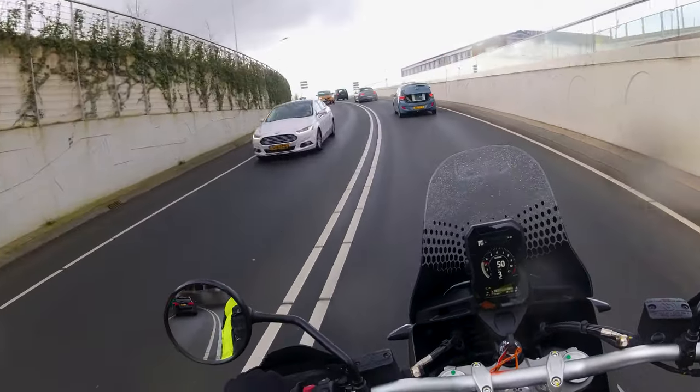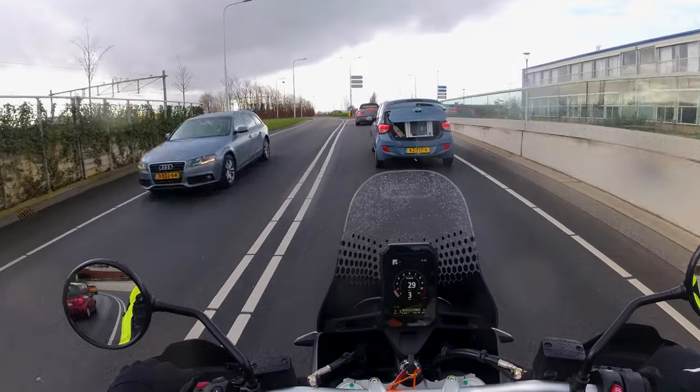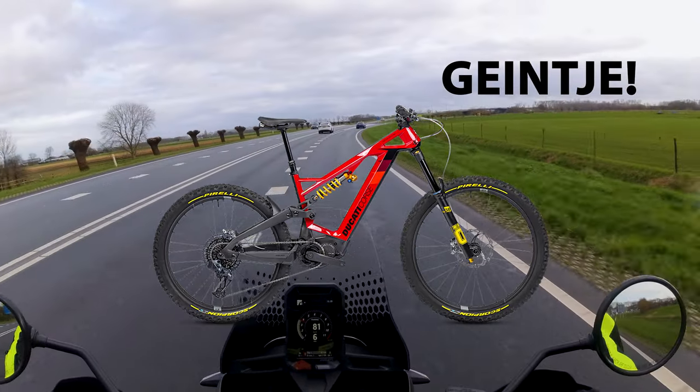Verder valt meteen op dat het motorgeluid van deze Ducati enorm rauw en aanwezig is. Je hoeft niet bang te zijn dat men je niet aan hoort komen. Maar als je stilletjes ergens aan wil komen dan zou ik toch kiezen voor de Ducati Power Stage RR als je dan toch per se een Ducati wil.